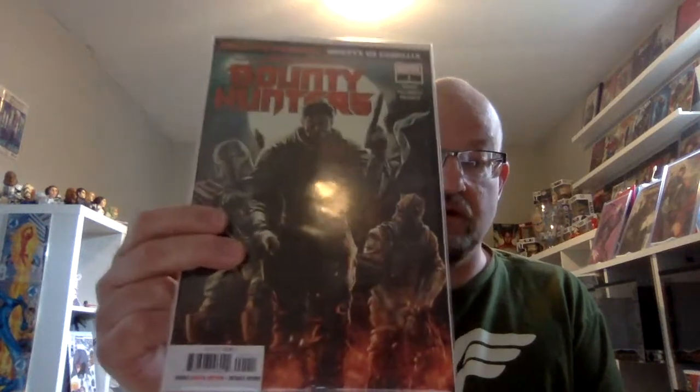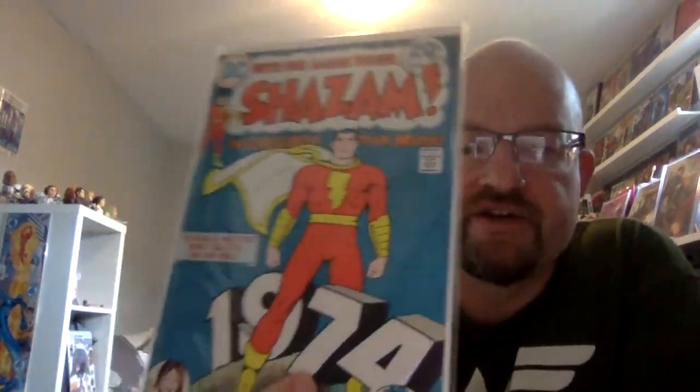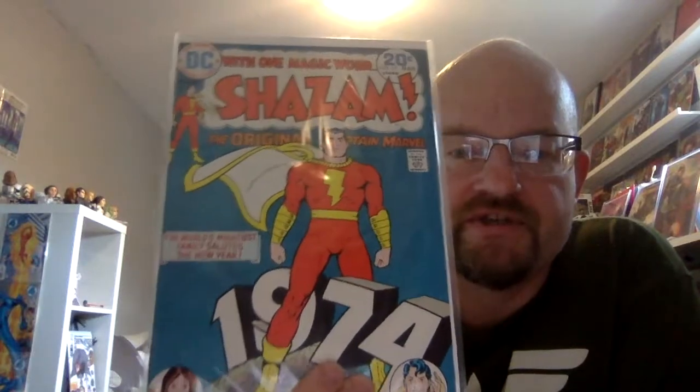Bounty Hunters — I think I have this already, but I'm definitely keeping it because there's a first appearance of new bounty hunters and I love Star Wars. It's the A cover but still really cool — I'll put that at $4, so $134. A 20-cent Shazam, but not much else to it — $5, so $139. A throwaway Batman New Laughs — $140. And a throwaway Spawn — $141.